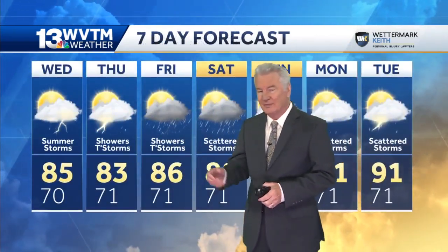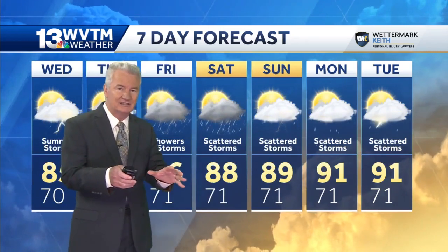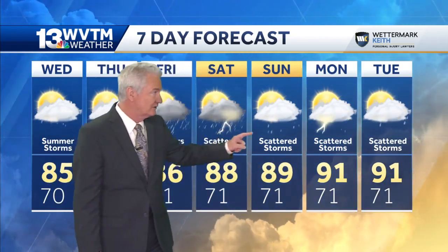The seven-day forecast looks like this: tomorrow, some more showers, perhaps in the morning, and thunderstorms in the afternoon, high of 85. Showers and thunderstorms are likely Thursday and Friday as well. Over the weekend the pattern changes a little bit — it will make the activity more scattered and allow temperatures to get up a bit, up to 91 by Monday and Tuesday, but through it all still some scattered showers and thunderstorms.